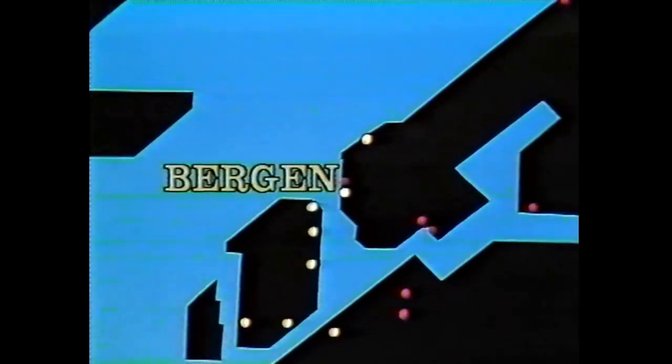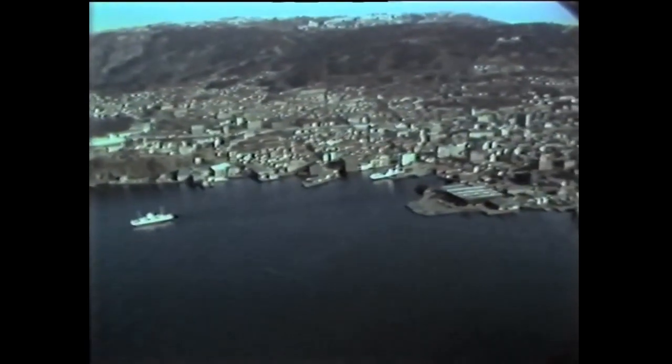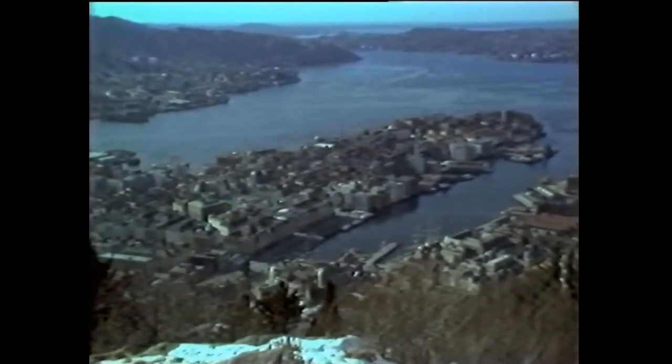The city of Bergen is located on the western coast of Norway. This town, more than 900 years old, has always been a center of trade with the outside world, and there are still ancient reminders from earlier trade.